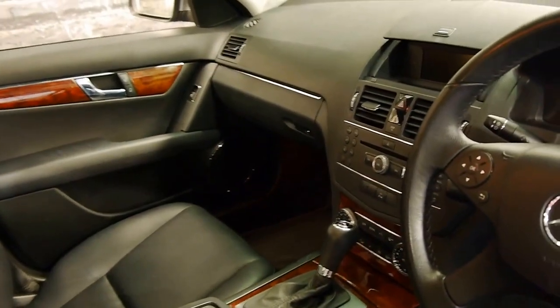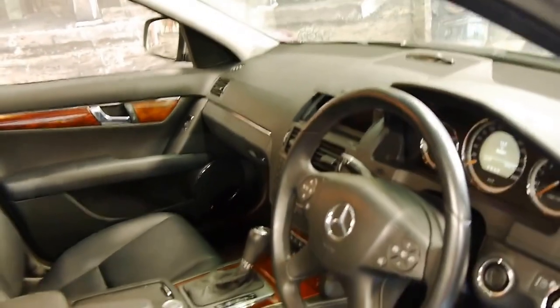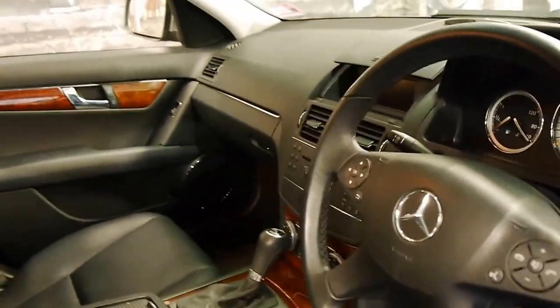Other features include climate control. It's done just 80,000 kilometres since brand new, and every single service has been done by a Mercedes-Benz dealership.